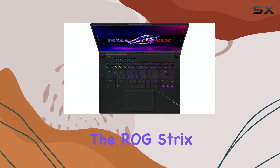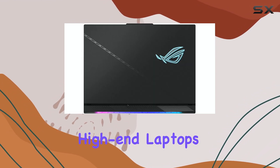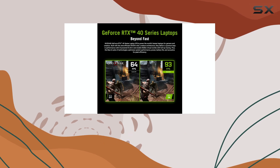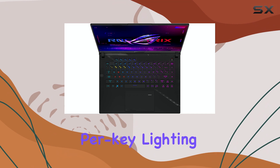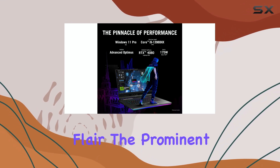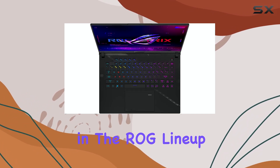The ROG Strix Scar 16 also stands out for its bold design. Unlike the subdued metal finishes seen on some high-end laptops, this one sports a semi-transparent chassis, giving it a unique, edgy look that lets you catch a glimpse of the internal components. RGB lighting takes it up a notch with customizable per-key lighting and LED light bars across the front and rear, creating a vivid light show that's sure to appeal to gamers who love a bit of flair. The prominent ROG logo on the lid is the final touch, signaling this laptop's position in the ROG lineup.